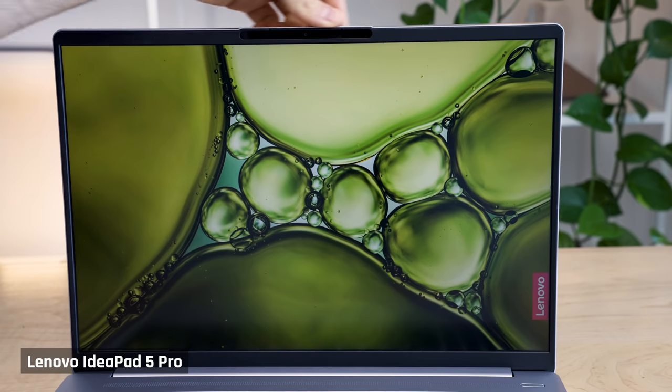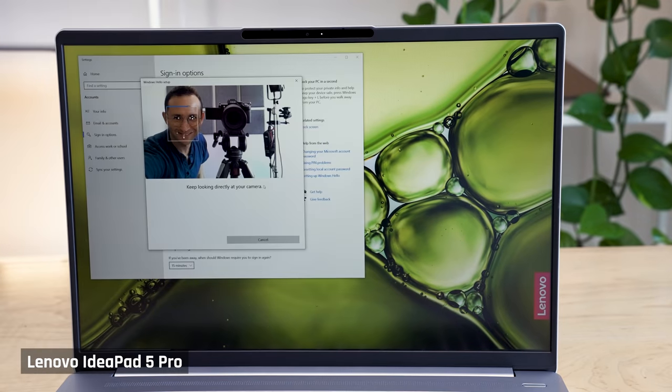The webcam really isn't great — here it is in excellent lighting conditions. A little birdie told me that in the very near future, we're going to get much better webcams in laptops. By the way, if you're wondering what this bar is at the top of this laptop, it houses a Windows Hello IR camera for login. There was no fingerprint reader though in my models.